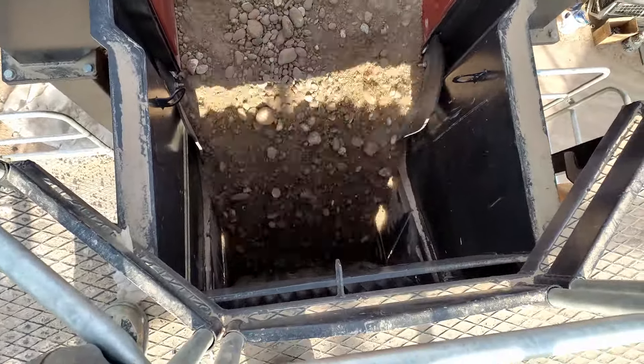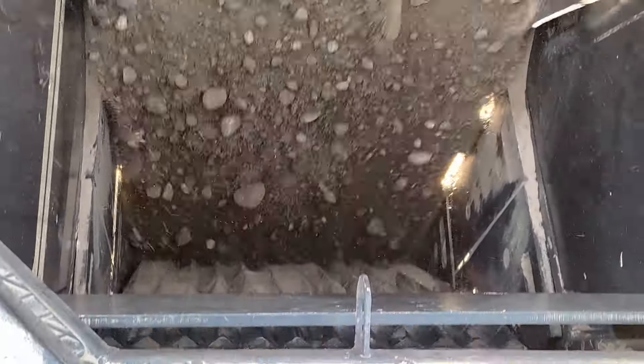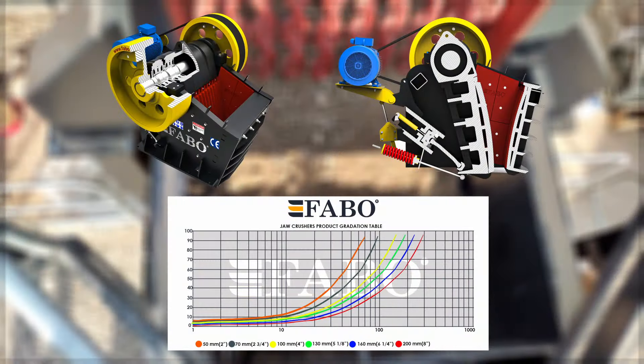Jaw Crusher: It shreds the material coming from the feeding bunker with its strong jaw structure and sends it to the conveyor belt. The material poured from the bunker gets crushed into the jaw crusher. Thanks to the hydraulically adjustable jaw opening, the size of the desired product can be changed.